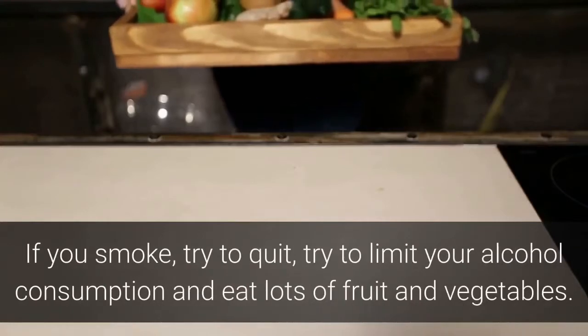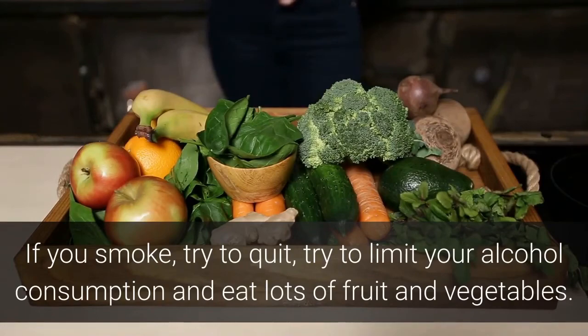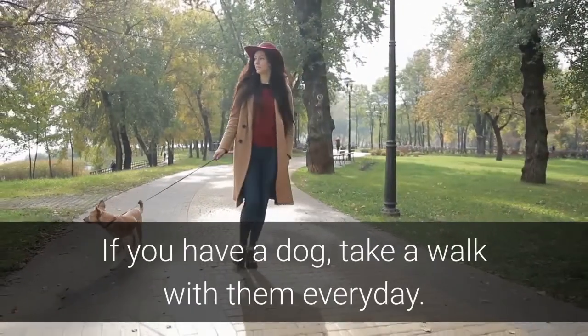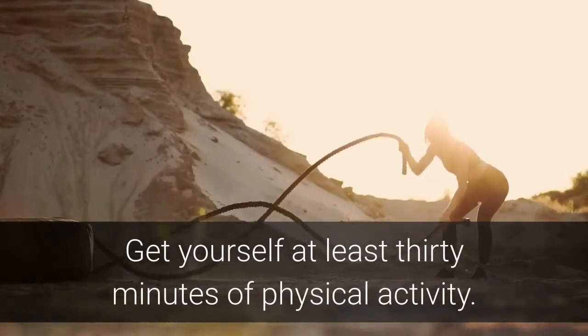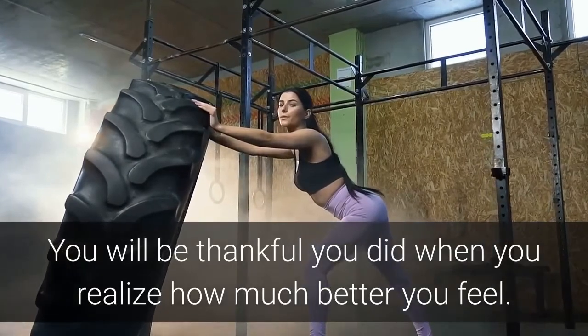If you smoke, try to quit. Try to limit your alcohol consumption and eat lots of fruit and vegetables. If you have a dog, take a walk with them every day. Get yourself at least 30 minutes of physical activity. You will be thankful you did when you realize how much better you feel.